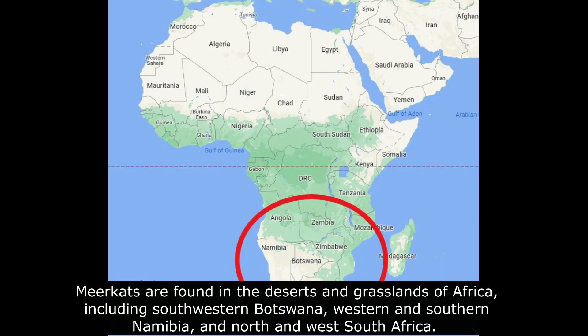Meerkats are found in the deserts and grasslands of Africa, including southwestern Botswana, western and southern Namibia, and north and south South Africa.